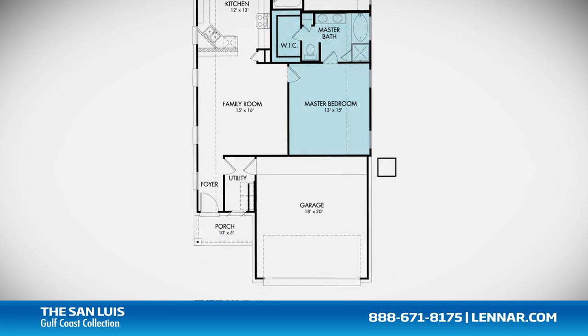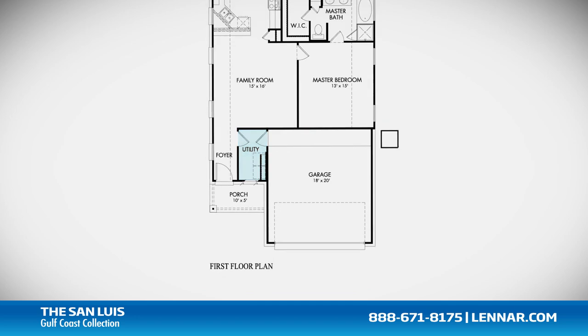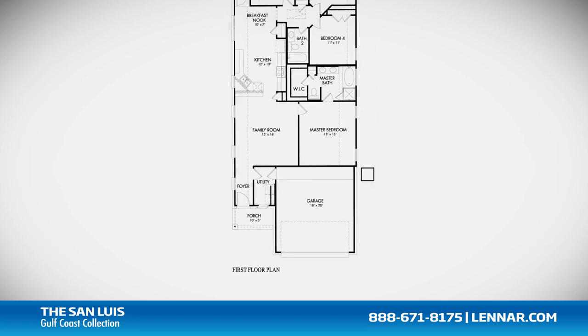This incredible new home also features a walk-in utility room, as well as plenty of extra storage and a two-car garage.